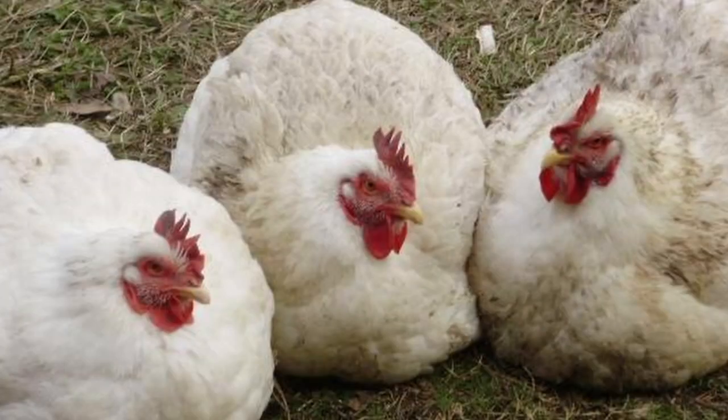However, while some traits have been improved, others have been ignored — namely things like hardiness, foraging ability, and reproduction. These birds get so big so fast that they often don't survive long enough to breed and raise young. Their enormous size can make natural breeding difficult, as it is with many commercial turkeys. So a self-sustaining flock isn't the norm here — buying chicks every spring is.